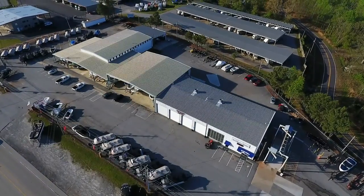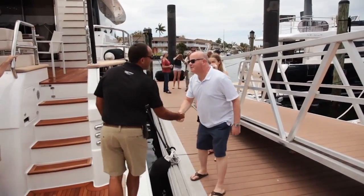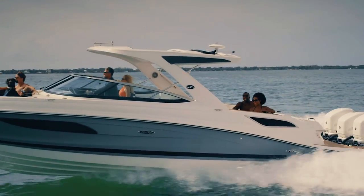From the sales and the business office, from the techs to the captains, everyone at MarineMax impressed us with their focus on making the process easier and their genuine enthusiasm for boating and their customers.